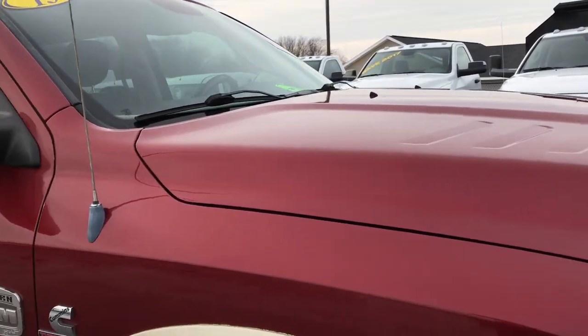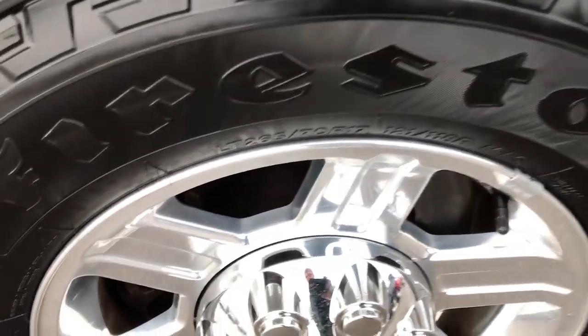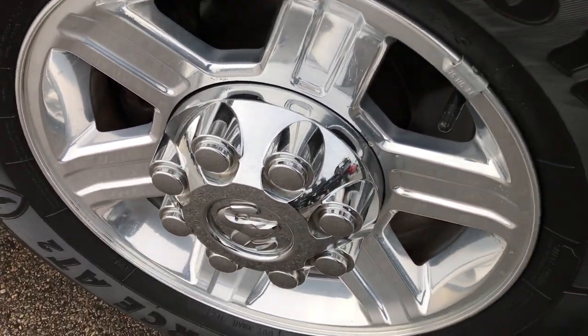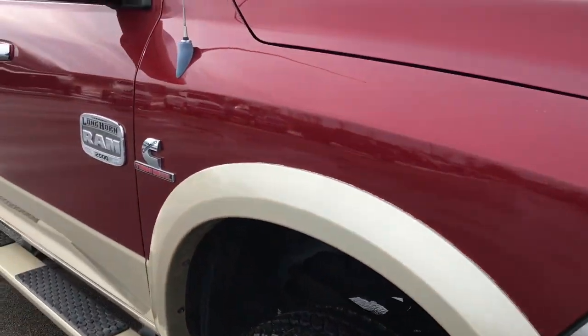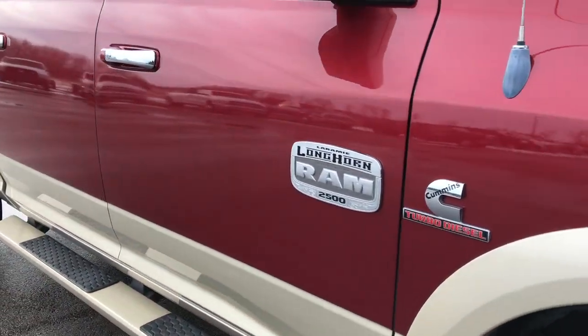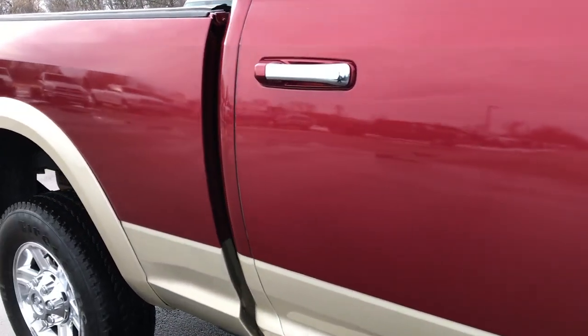The hood — no dents or dings on that. Passenger side rim is in excellent condition as well. That tire is brand new too. As you go down this side of the truck you can see just how clean that body is, how reflective and glass-like that paint is.